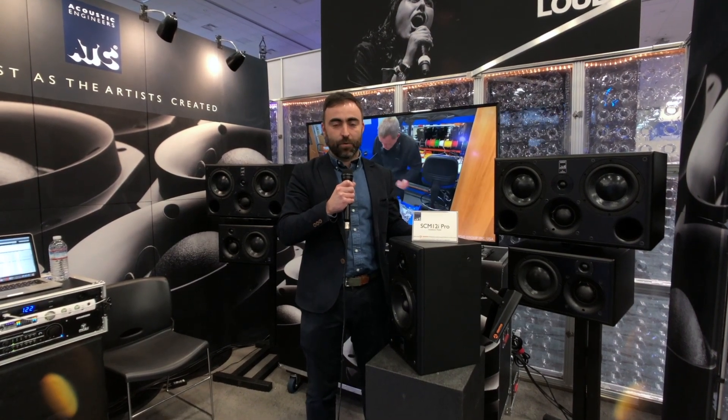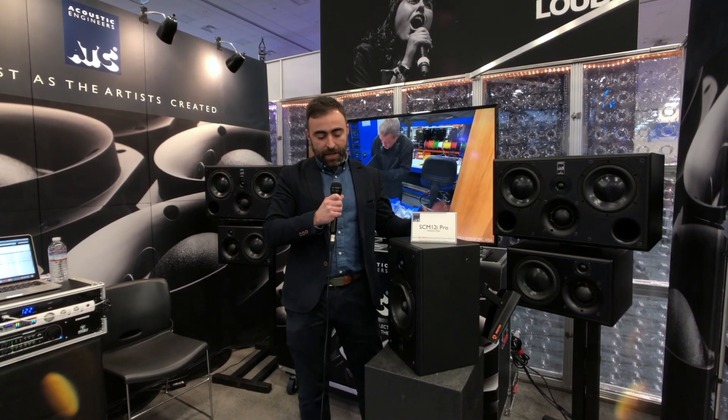It's ideally suited to surround and Atmos overhead loudspeaker applications in immersive audio environments. It's a two-way loudspeaker featuring handmade drive units from our UK facility.